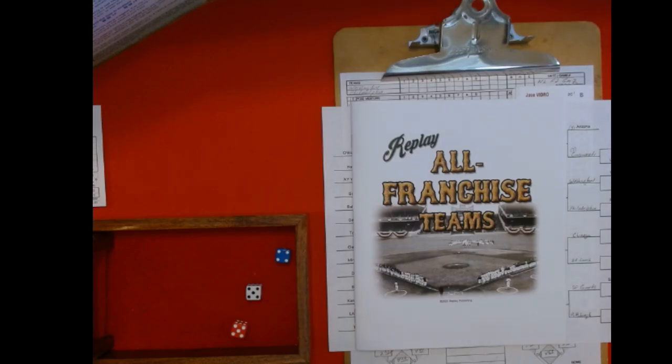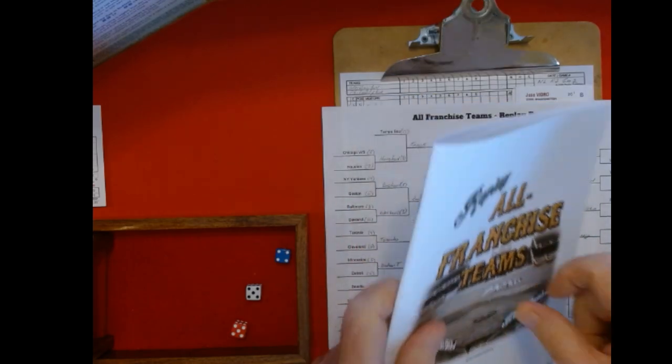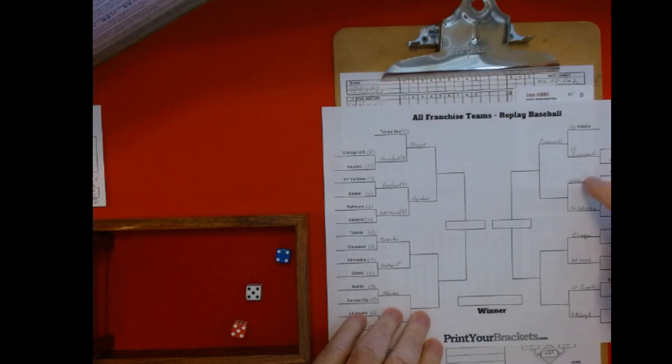Hello everybody, Bill Thornton, SoCal Sabre here. Welcome back for some baseball action today — Replay Baseball, all franchise teams. This is the all franchise team tournament that's been in progress for a while. Today's game is Washington versus Philadelphia, a single elimination game, to move into the right for the quarterfinals to play Cincinnati.